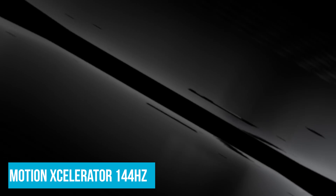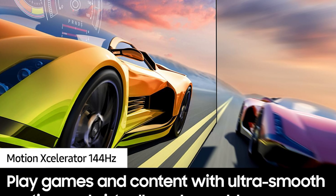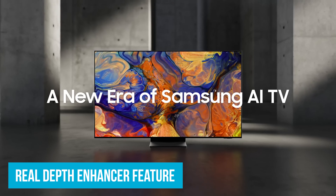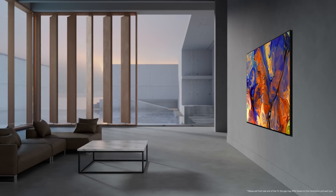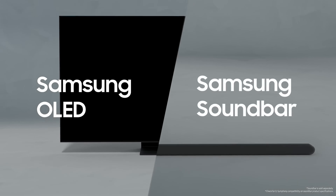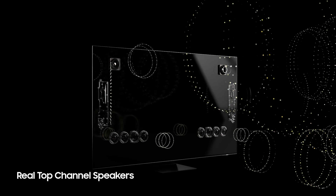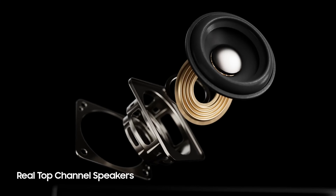Speaking of gaming, with Motion Accelerator 144Hz, this TV ensures ultra-smooth motion, making your gaming experience seamless. Picture racing in your favorite game with no lag or blur — just smooth action from start to finish. The Real Depth Enhancer adds immersion by increasing foreground contrast, mimicking how our eyes perceive depth. And the sound? With Dolby Atmos and Object Tracking Sound Plus, audio moves around you — so when a car zooms across the screen, you'll hear it move from left to right, creating a realistic 3D audio experience.